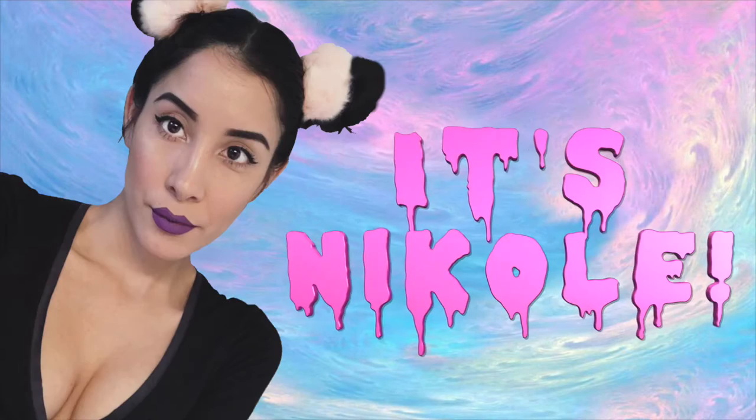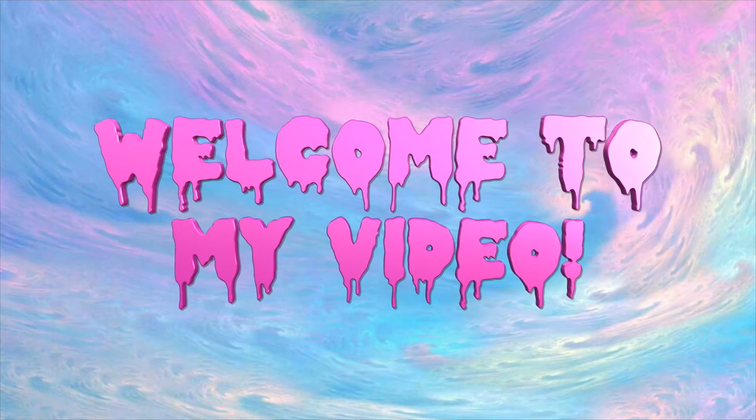Yo, yo, yiggity yo, it's Nicole. Welcome to my video. Hey everyone, what's up? Welcome back to my channel.